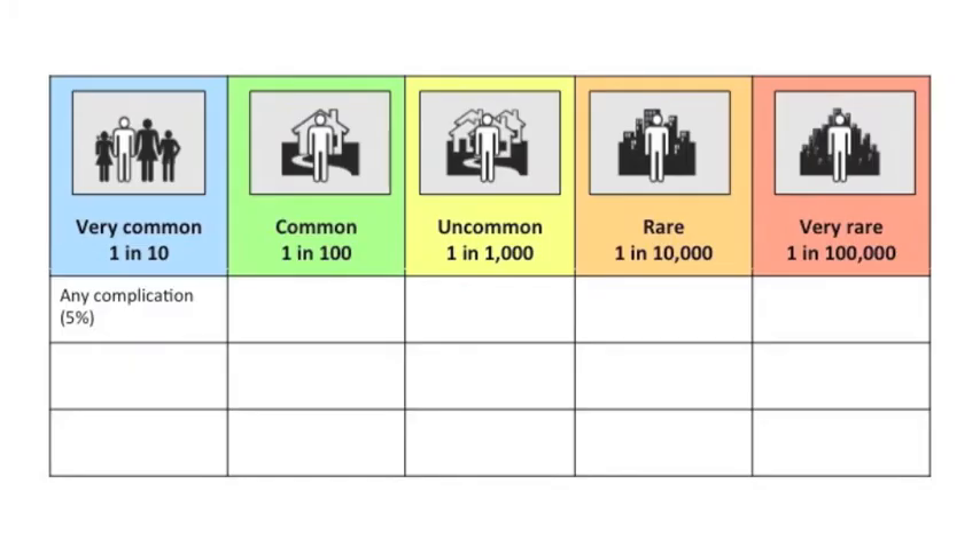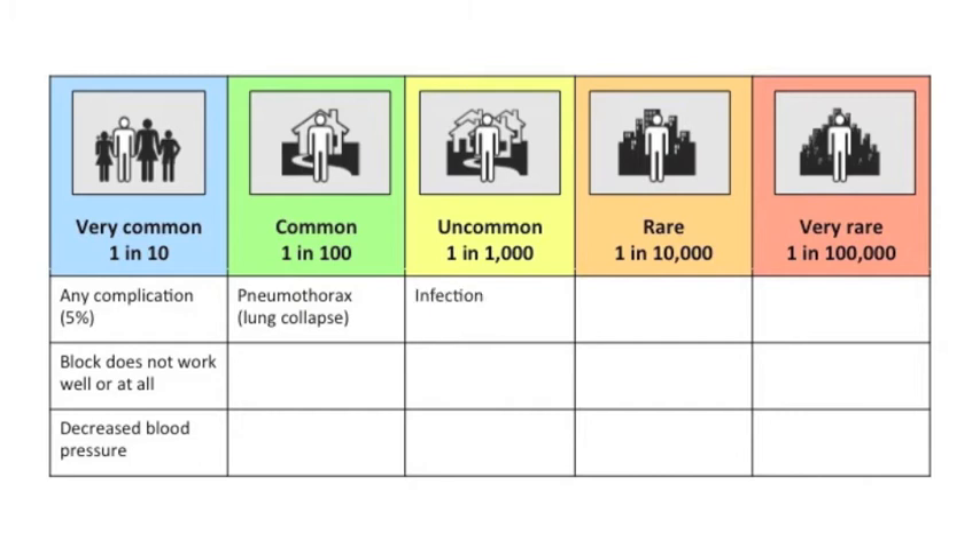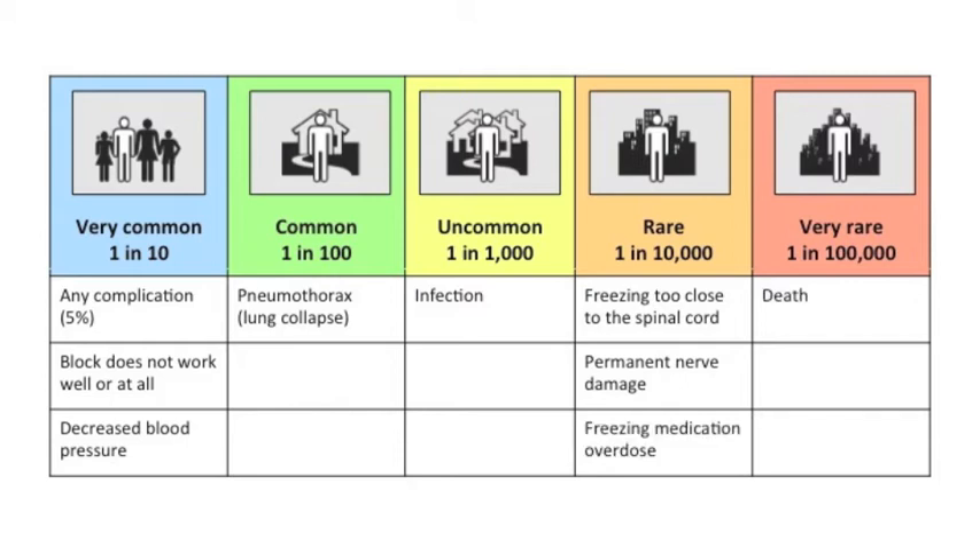There is a 5% risk of any complication with the paravertebral block. There is a chance that the block does not work well or at all, or that it causes a decreased blood pressure. Occasionally, the paravertebral block results in lung collapse. It is uncommon for an infection to happen at the site of the procedure. Rarely, freezing medication can be injected too close to the spinal cord, the block can result in a permanent nerve injury, or an overdose of the freezing medication can result in seizures or even death.